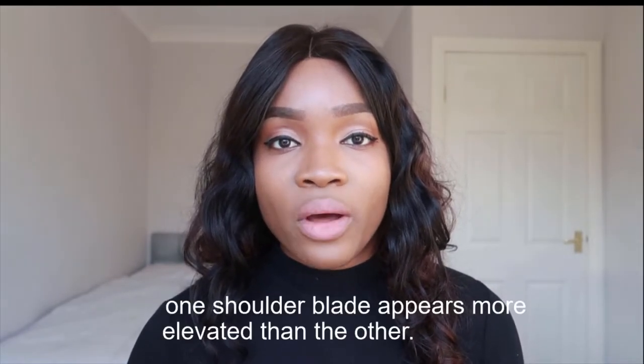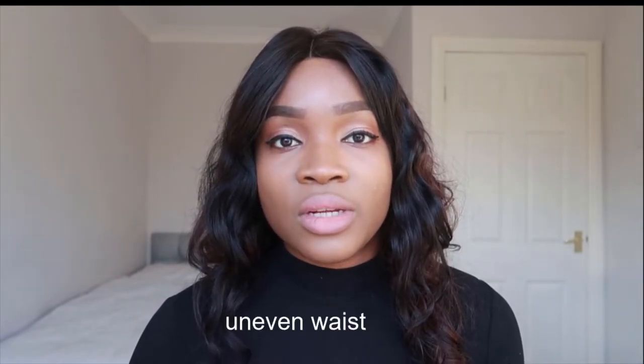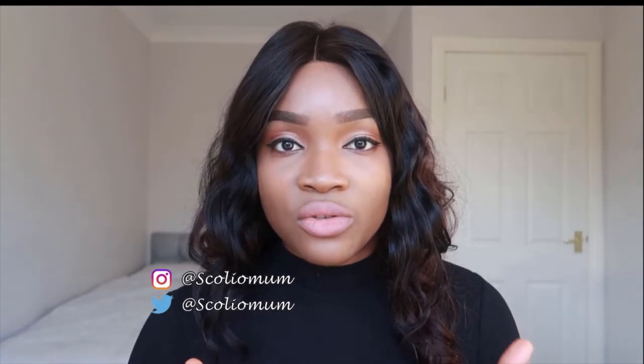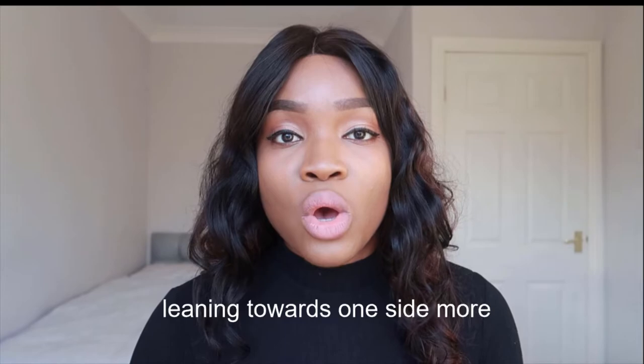Number three: you could have an uneven waist, because your body shape has been altered due to the fact that your spine isn't straight — most of the time you tend to have an uneven waist. Number four: you could be leaning to one side more. In my own case, I was leaning to the left side more because I wasn't walking straight, so that is a pretty common sign of scoliosis.